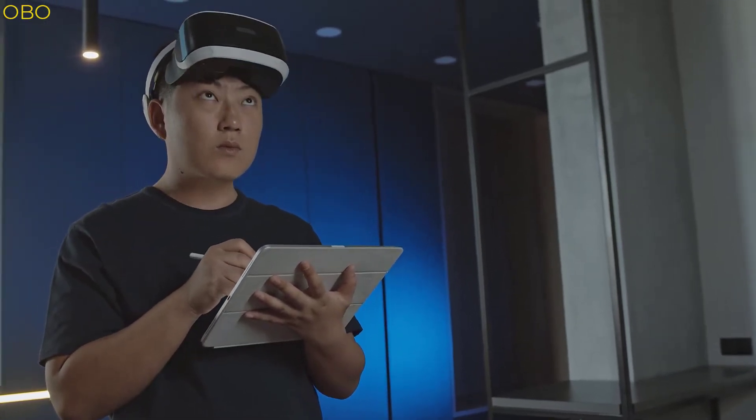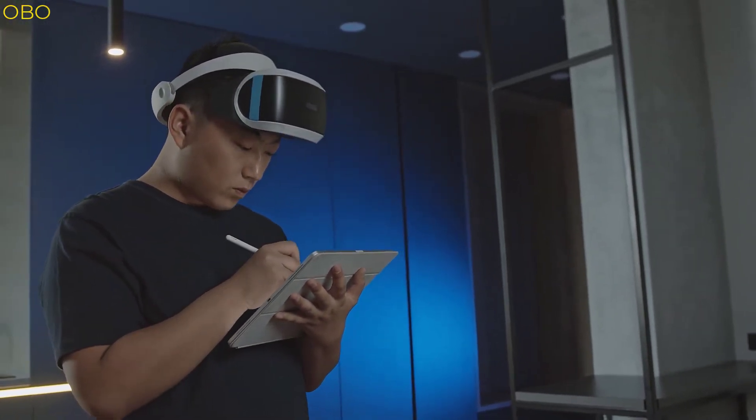Hello beautiful people. In this video we are talking about the 5 best gaming tablets you can buy on Amazon.